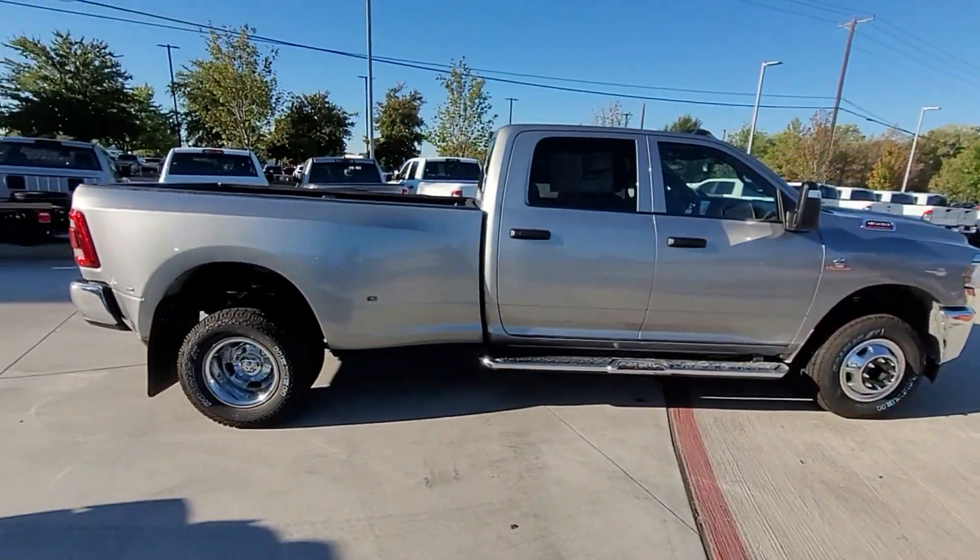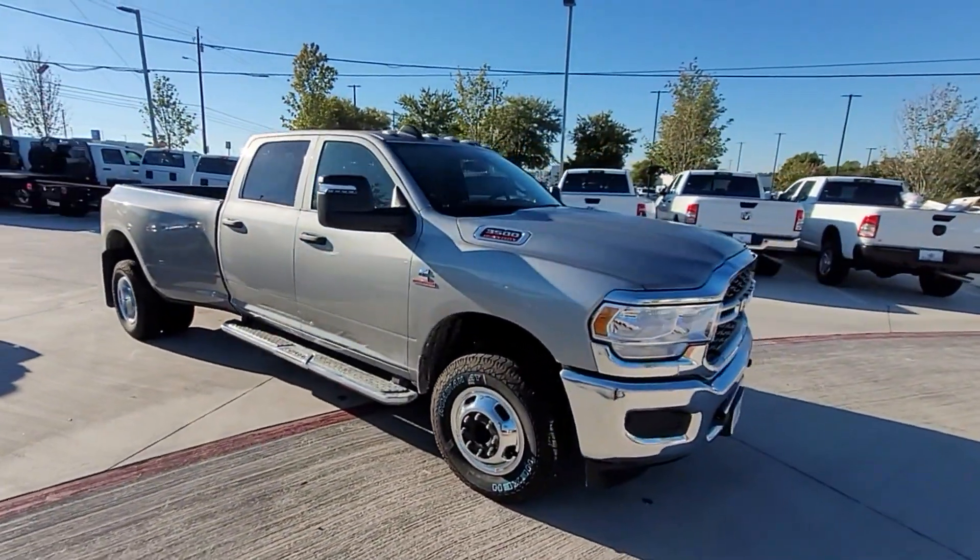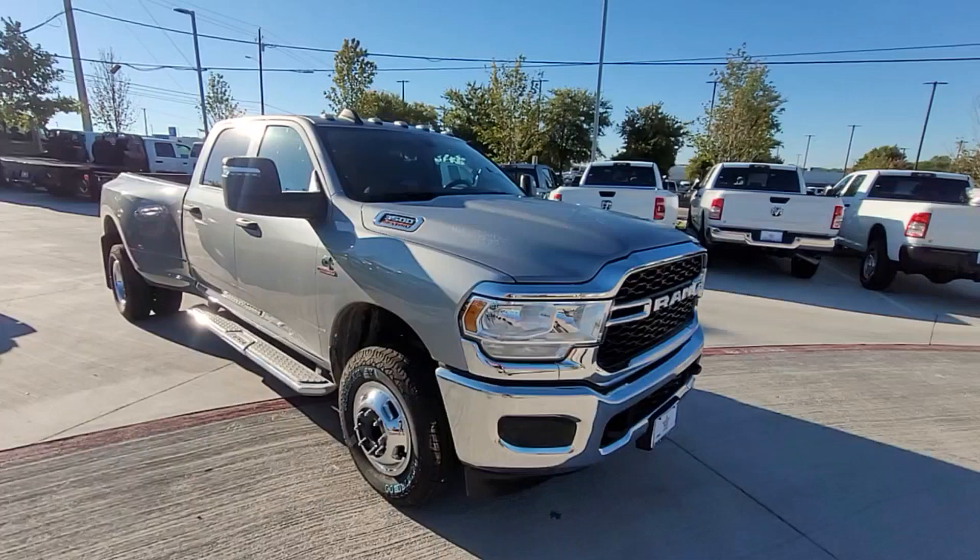Keyless start, engine immobilizer, automatic headlights, auxiliary input, dual rear wheels, stability control, passenger side airbag sensor, limited slip differential, adjustable steering wheel, and daytime running lights. This is a top-rated dealer — visit us to take home the car of your dreams.